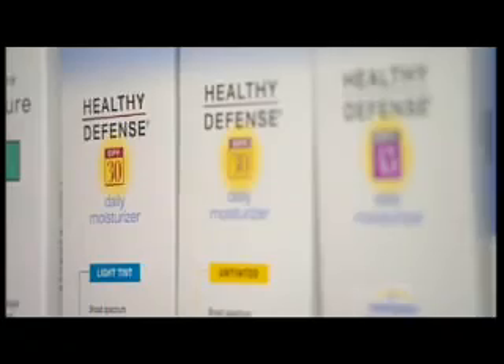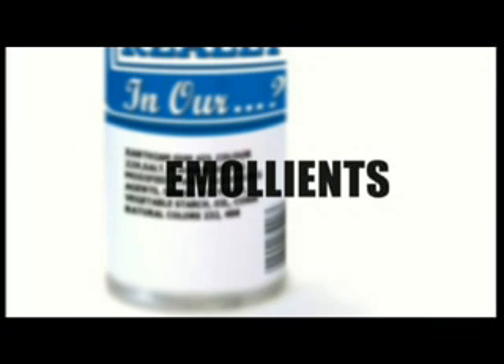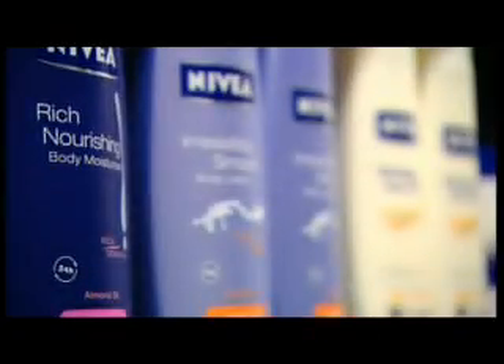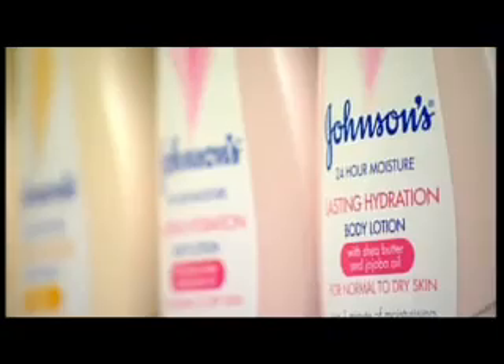Finally, moisturisers contain ingredients called emollients. These are fatty-type molecules that go into the skin and just make it feel better because it feels softer. Common types are lanolin and cocoa or shea butter. Altogether, these ingredients work to soothe and soften our skin and keep our own natural moisture in.